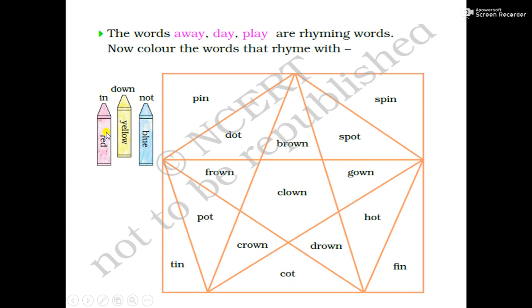We will fill red color in all these words: pin, spin, fin, and tin. In these shapes, we will fill red color.